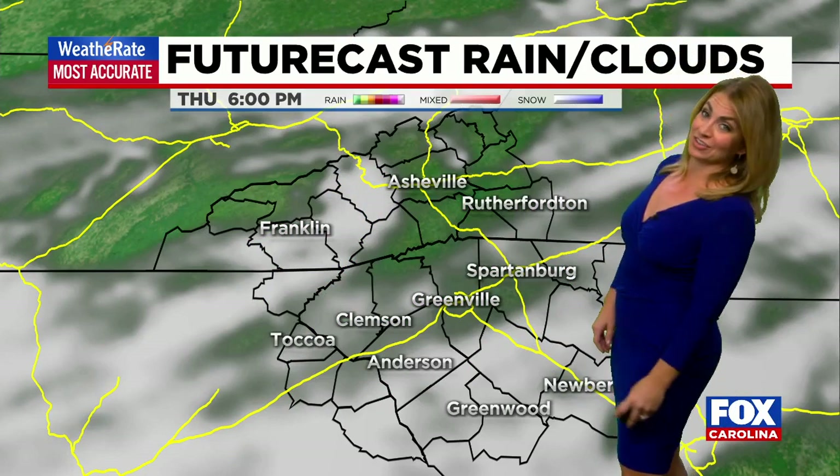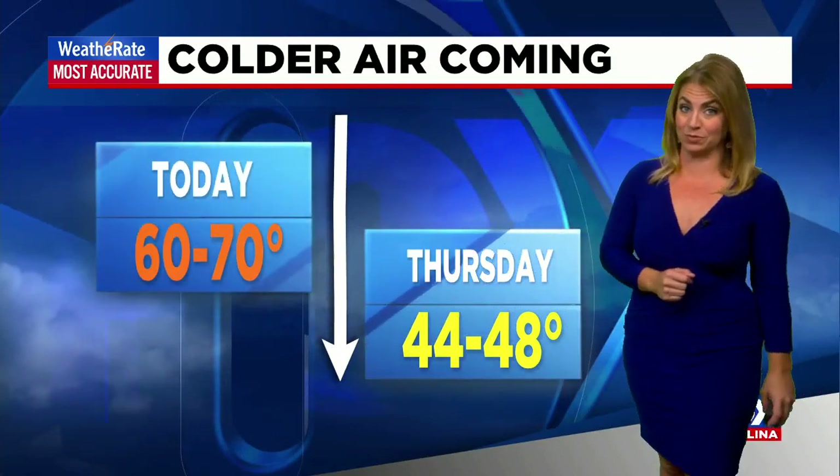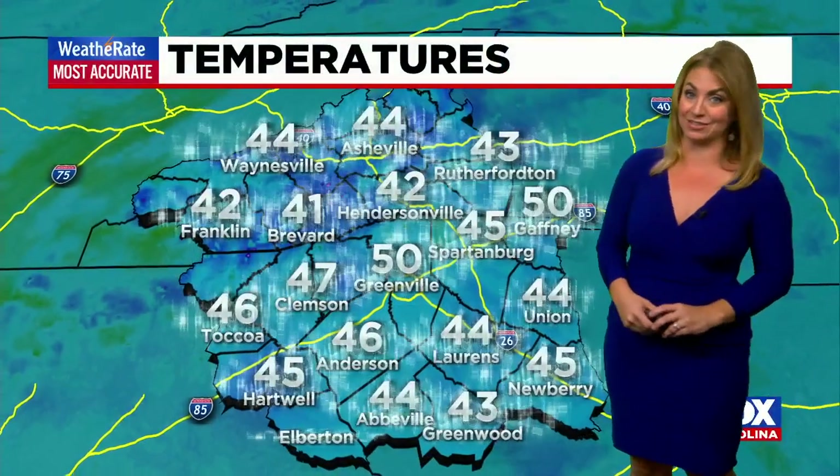Thursday night, it does start to clear, leaving us with better conditions for Friday and the weekend — and that's when it will start to warm back up as well. But look at this colder air: coming from the 60s to about 70 today, it drops into the 40s for Thursday daytime highs. I'm not talking the morning — the morning will be in the 30s by then, so be prepared.